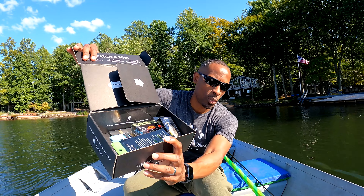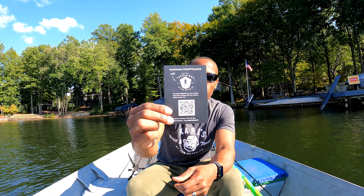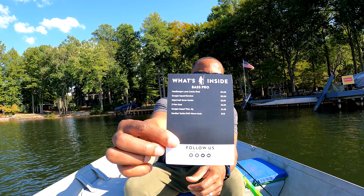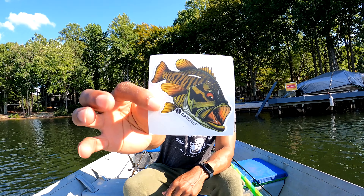As we open it up — whoops, something fell out already — got a jig there. Let me get the boat back in position. Let's get started and go through here. I see some items we've had before. Here's our Dibble booklet, which has a QR code guide showing all the lures in this box along with the prices. And there's a sticker in here as well — that's a nice Catchco sticker right there, I like that.